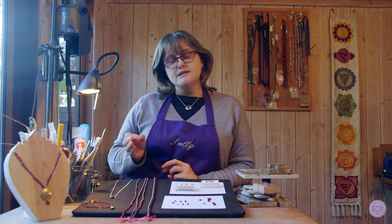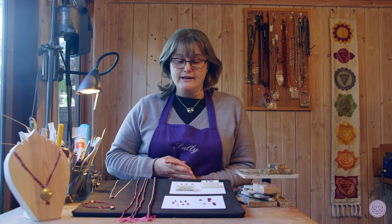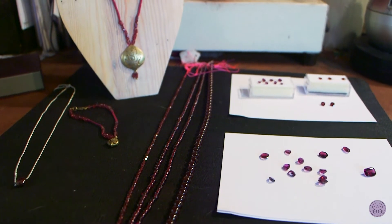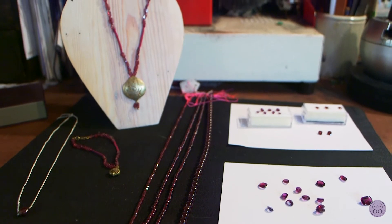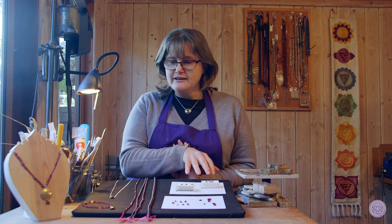The tsavorite garnet, which is the green, is a beautiful iridescent green almost on the emerald scale of green. The red stones — we've got a selection of beads and faceted gemstones. The reddy-brown colour mostly comes from Africa, and then we've got the rhodolite garnets which are much more pinky red, which is actually my favourite.